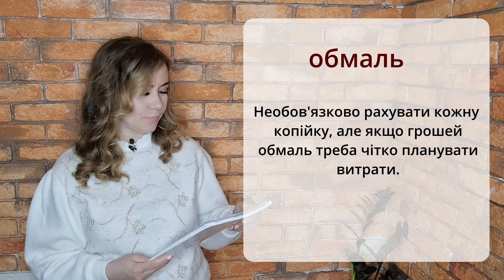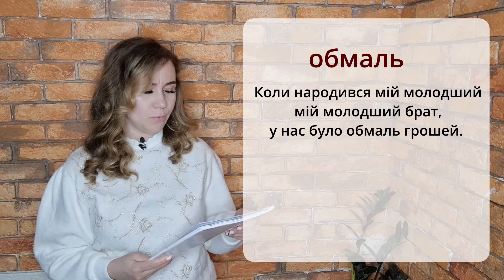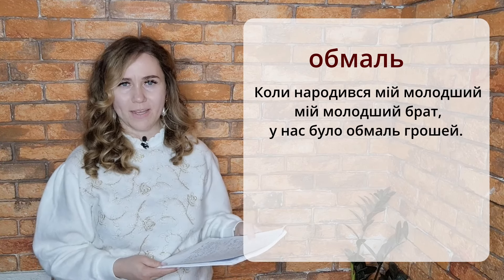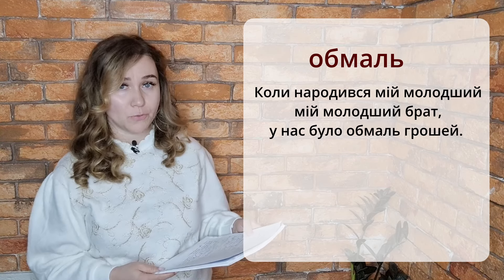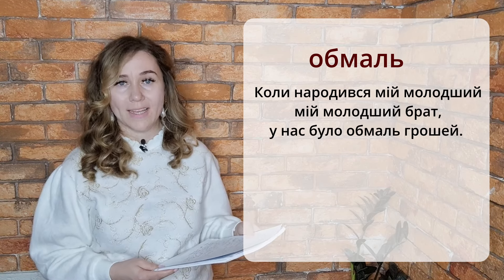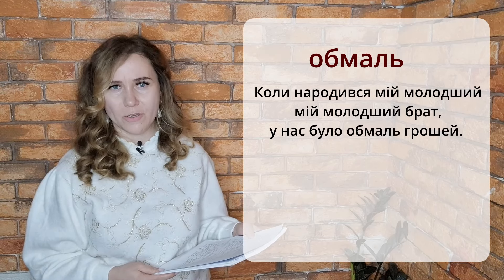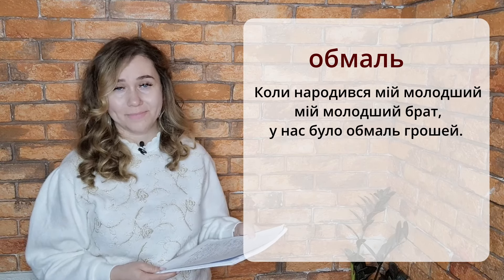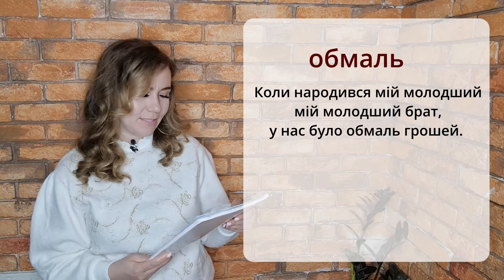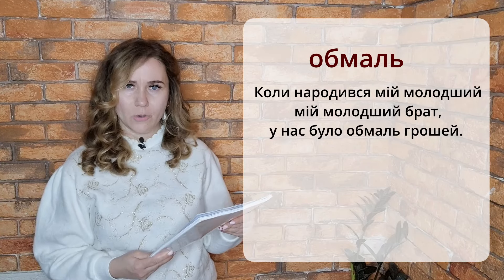One more example with Обмаль. Коли народився мій молодший брат, у нас було обмаль грошей. When my younger brother was born, we had little money — not a lot of money. Обмаль грошей. Небагато.